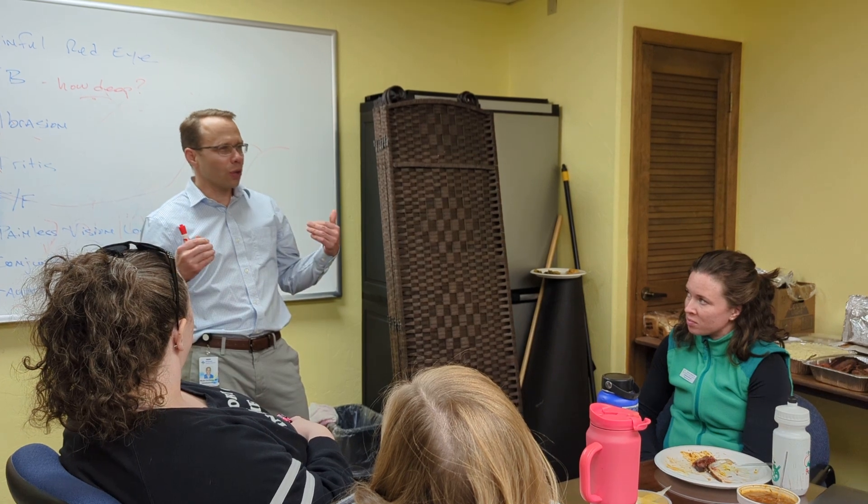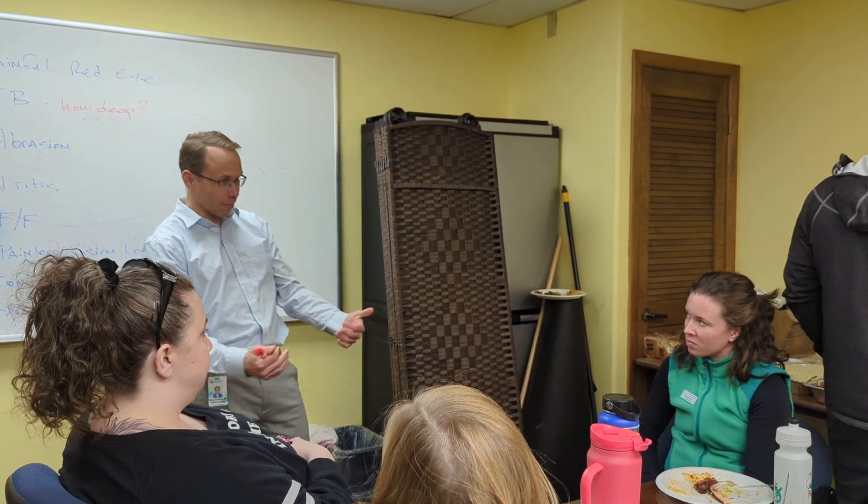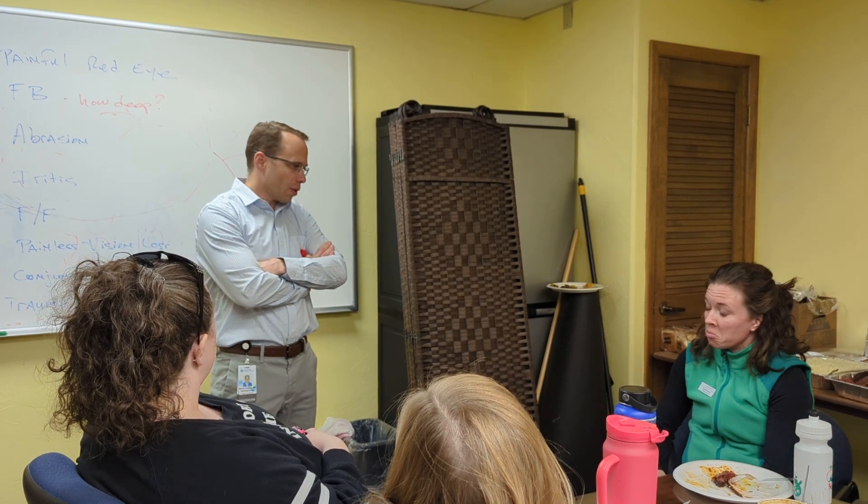Whenever you call, you're looking for reassurance from us that it's okay to do what you already believe is appropriate — and that doesn't ever bother me. I think that's our role. Maybe some colleagues don't treat you that way, or you feel like you can't call them. But you're the one who bothered to come down and educate us, so thank you.